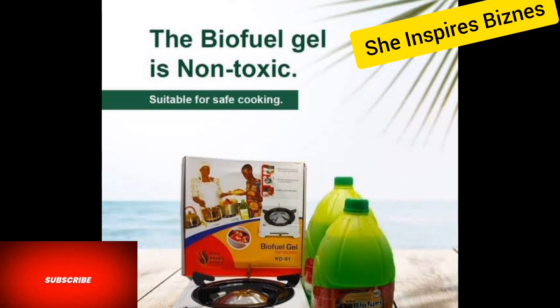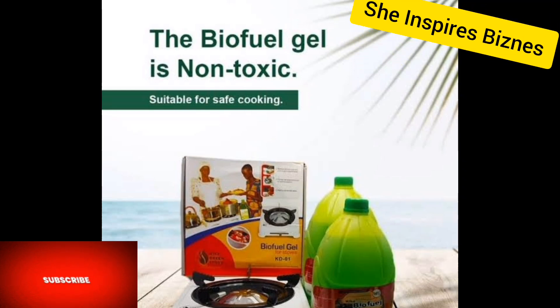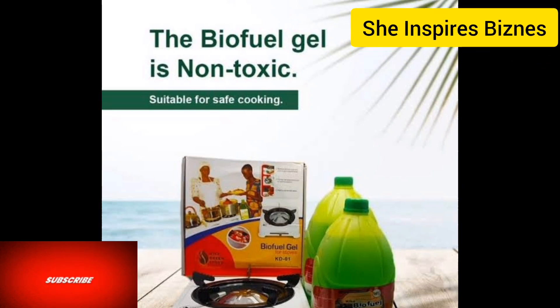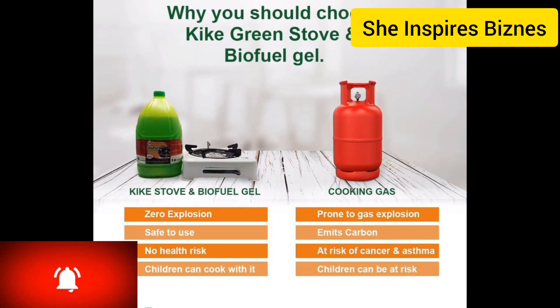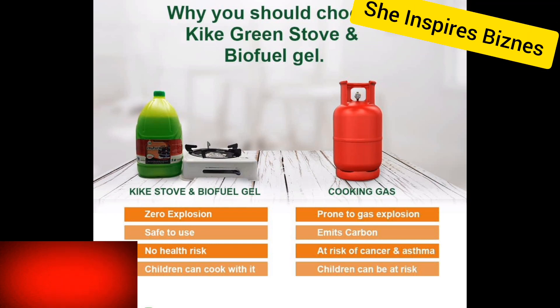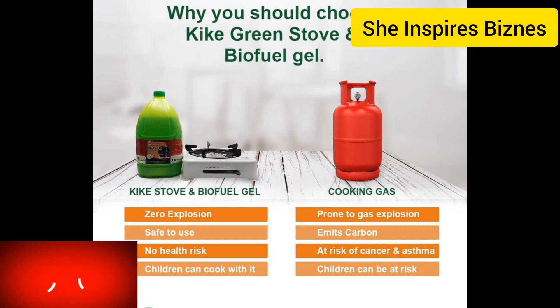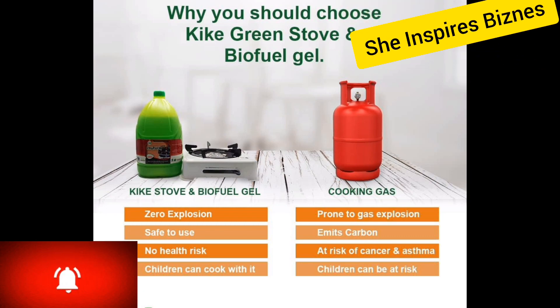Biofuel gel has a stove of its own. It is non-toxic and is made from byproducts and natural oils — a very cheap and safe option for cooking. You can say goodbye to cooking gas, kerosene, charcoal, and firewood, because this is about to start saving you money and making money for you. You've been wondering why you should choose biofuel gel over gas — looking at the screen will tell you why.